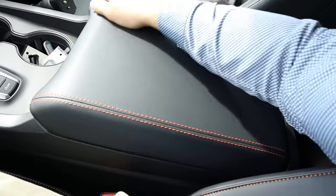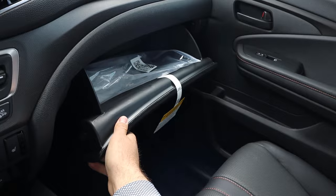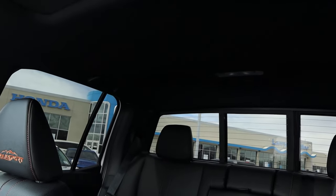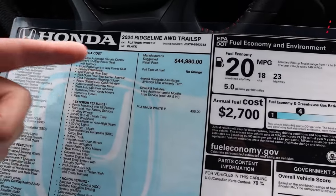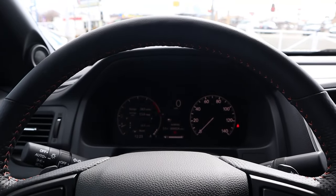The center console has nice stitching and padding on top. The glove box is pretty solid. Up top there's a sunroof and a power rear sliding window. Looking at the window sticker for the Trail Sport, you can see all the standard equipment. The base MSRP comes in and the total MSRP is $46,830. Let's see how it drives.